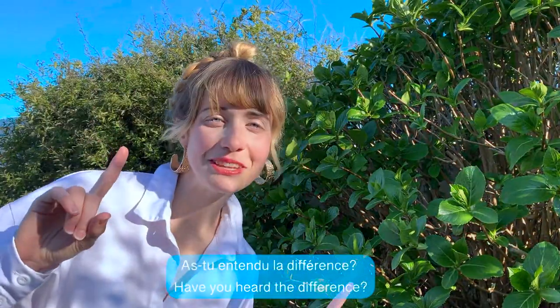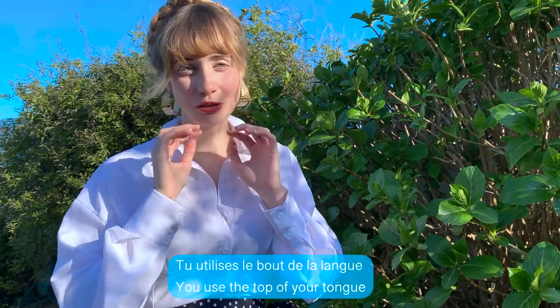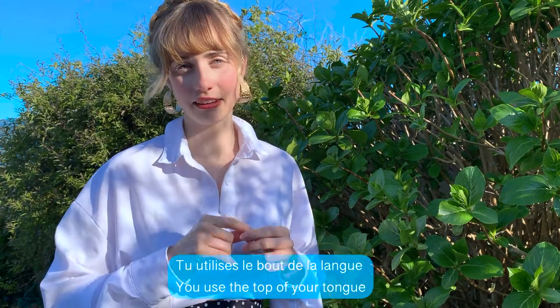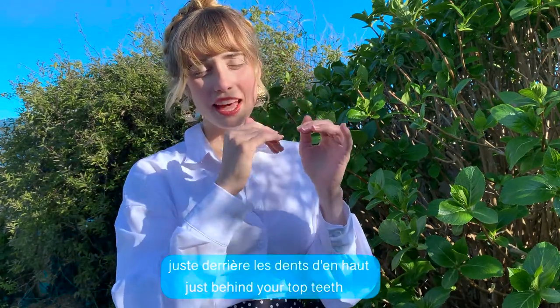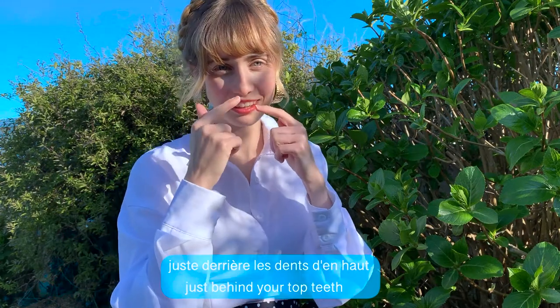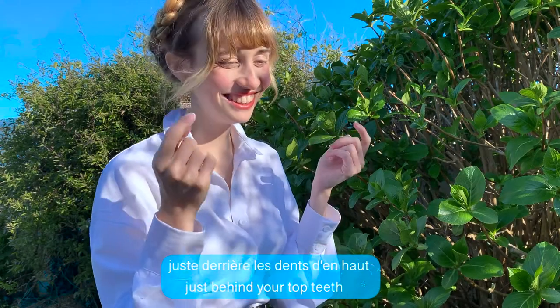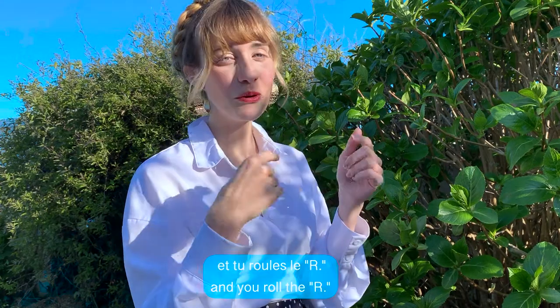As-tu entendu la différence? Have you heard the difference? With the Spanish R, you use the top of your tongue, the edge of the tongue, and you put it just behind your front teeth, and you use the R.